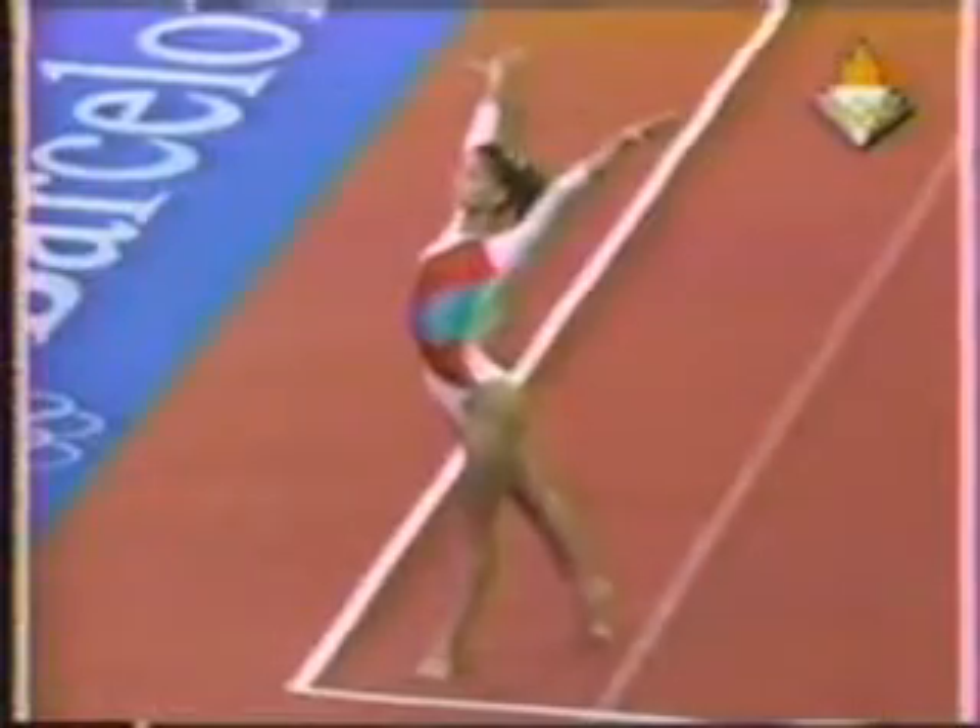Vault, uneven bars, and the beat. In essence, it's kind of like a four-ring circus out here because there's action all over the floor.